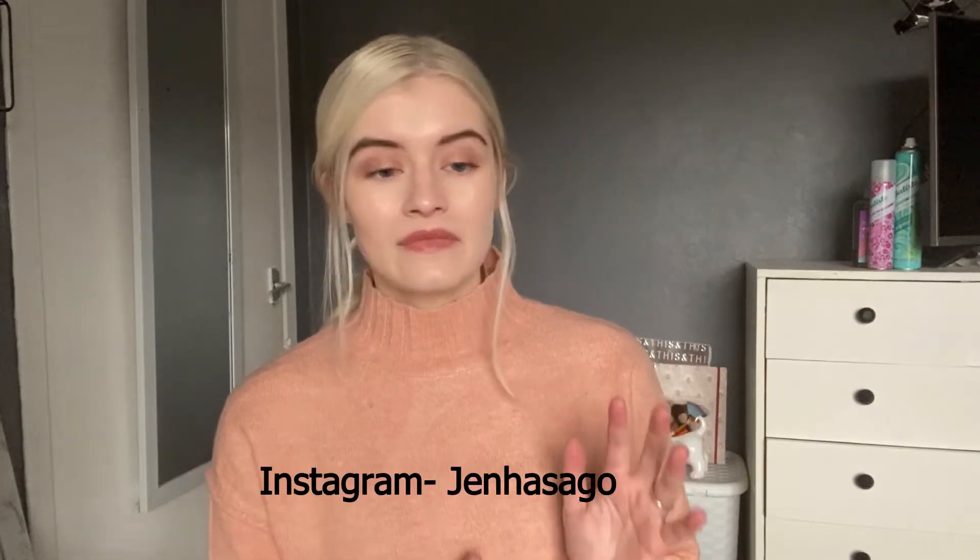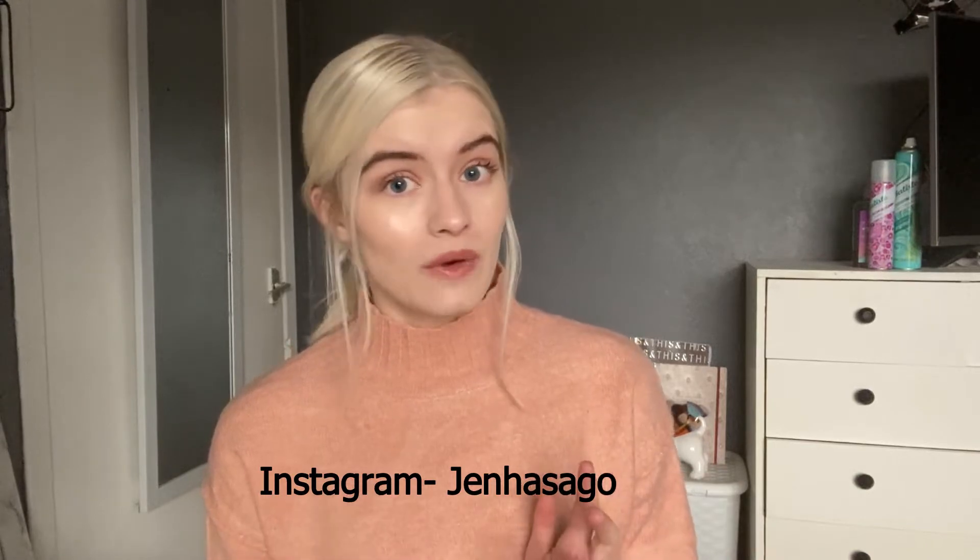Hello everyone, welcome back to my channel, I'm Jen. I post videos every Wednesday and Saturday, and today I'm going to be doing a really big B&M haul. I haven't done one of these since September, so it has been a while. Please don't forget to hit that like and subscribe button because I'm trying to reach a thousand subscribers by the end of the year. I have quite a bit of homeware bits and organisation bits, so I'm going to jump right into it.